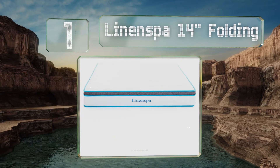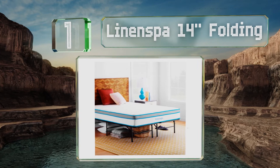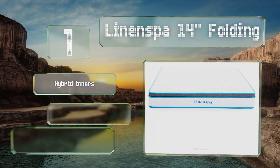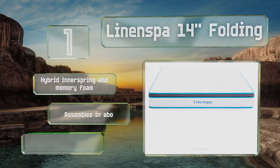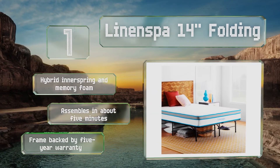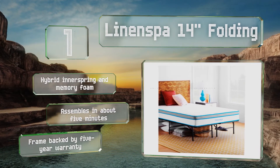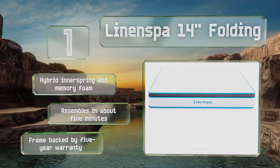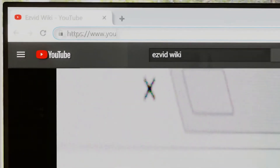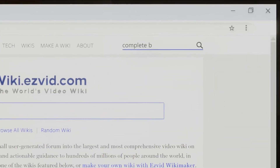Taking the top spot on our list, in addition to the collapsible base that comes with the Linen Spa 14 inch Folding, you get to choose either a 10 or 8 inch mattress to accompany it. This convenient arrangement is available in every size from twin to California king. The mattress is a hybrid inner spring and memory foam model, and it all assembles in about five minutes. The frame is backed by a five-year warranty.